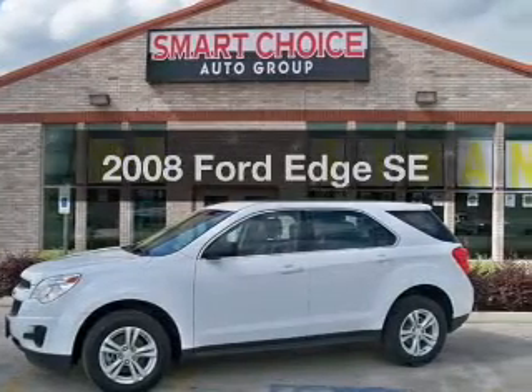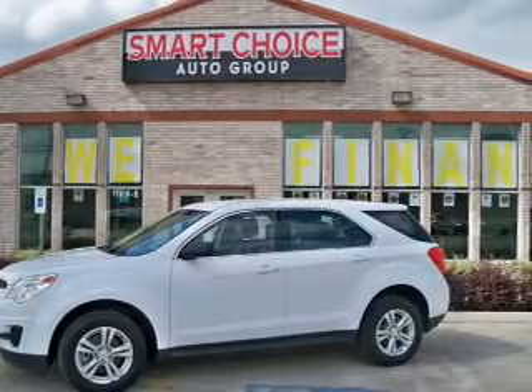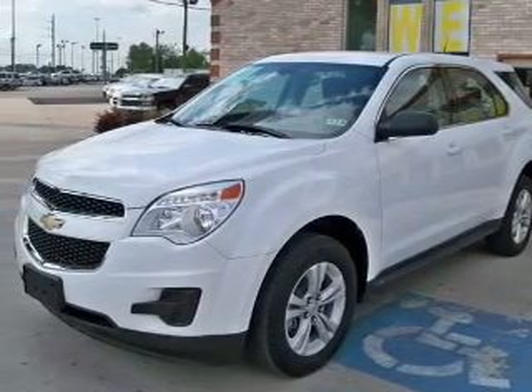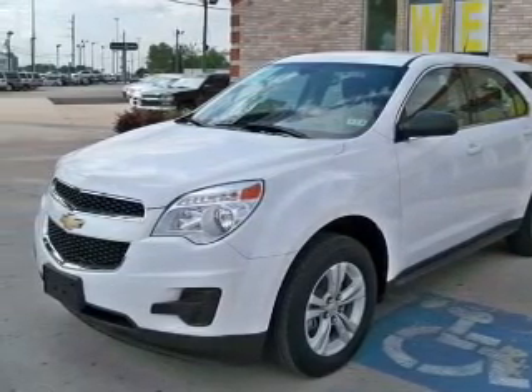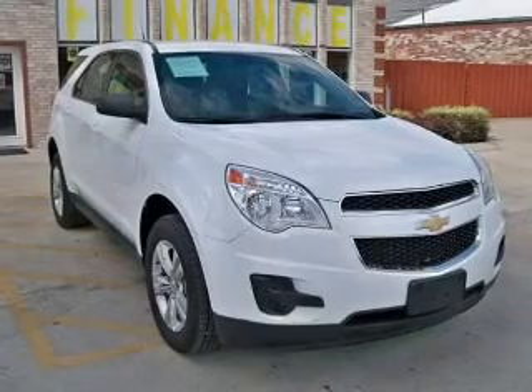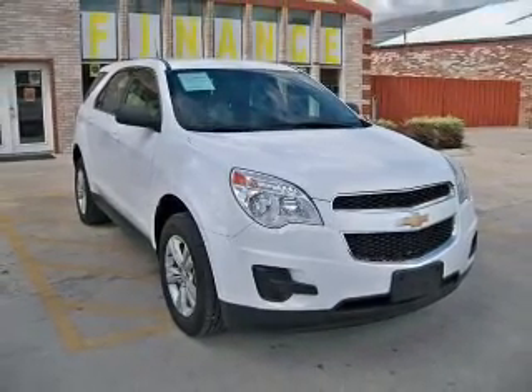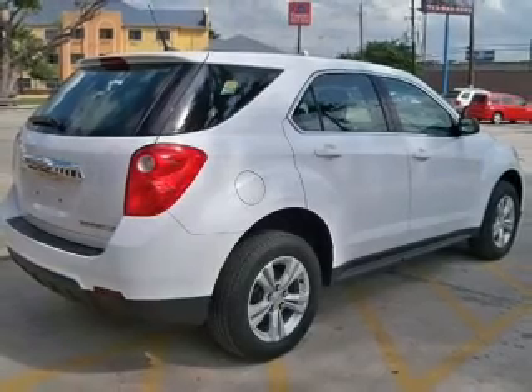Presenting the 2008 Ford Edge. If you're looking for an automobile with great attributes, look no further. The powertrain includes front wheel drive with a reliable six-cylinder engine connected to a smooth shifting six-speed automatic transmission. It brakes safely with the anti-lock braking system.